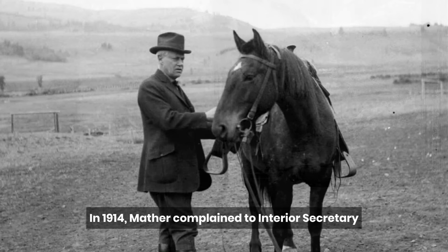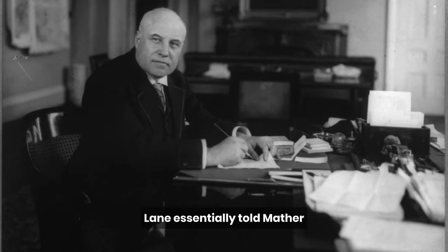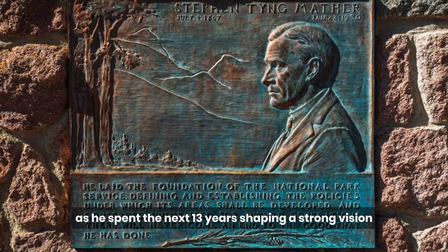In 1914, Mather complained to Interior Secretary Franklin Lane about the management of America's national parks. Lane essentially told Mather, if you don't like the way the national parks are being run, come on down to Washington and run them yourself. Well, that's exactly what Mather did, as he spent the next 13 years shaping a strong vision for America's national parks.